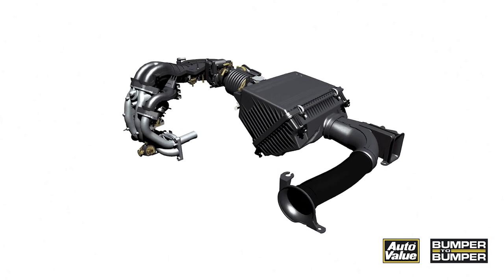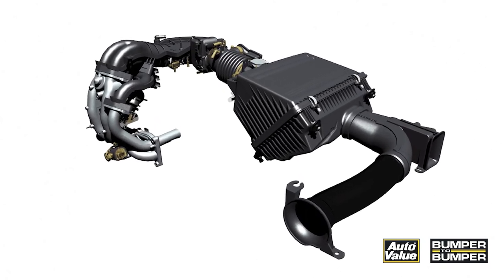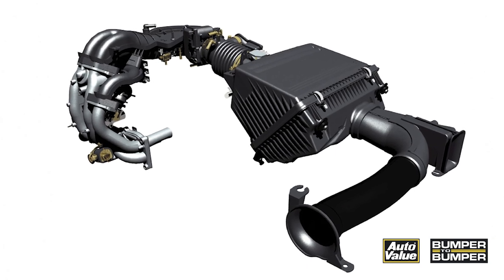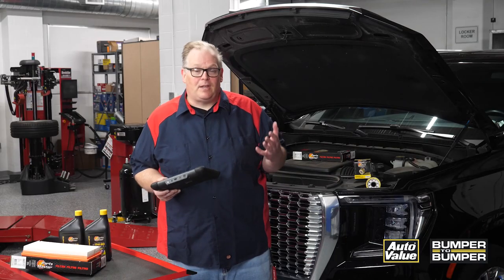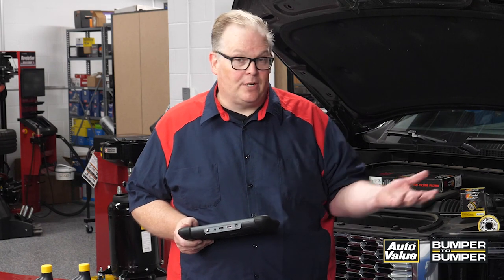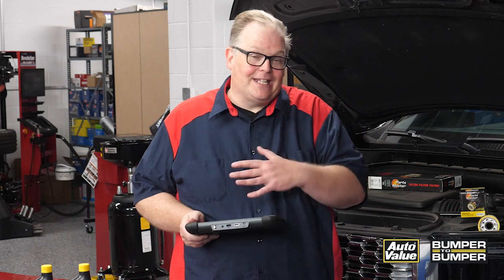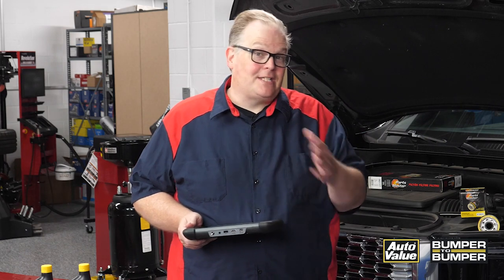When you look on your scan tool you'll notice there are two fuel trims: a short-term and a long-term, and there might be another two for each bank. A positive fuel trim means that the ECM is adding fuel so the engine stays within stoichiometry. If it's taking away fuel, that means air is not getting into the engine — that's a negative fuel trim.